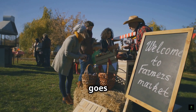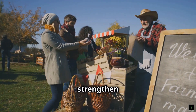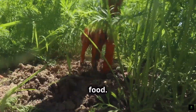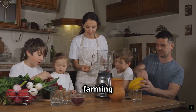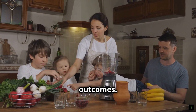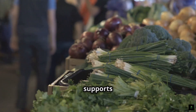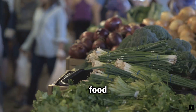Regenerative farming goes beyond the environment and economics, offering significant social benefits that strengthen communities and improve overall well-being. One of the key social benefits is healthier food — food grown in healthy soils is more nutrient dense, contributing to healthier diets and improved public health outcomes. Regenerative farms often prioritize local markets and direct-to-consumer sales, which strengthens community ties, supports local economies, and reduces the environmental impact of long-distance food transportation.